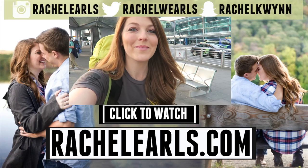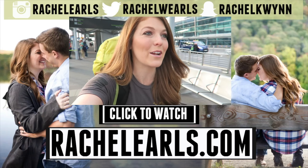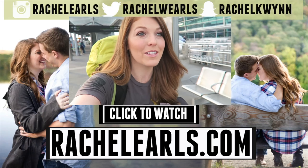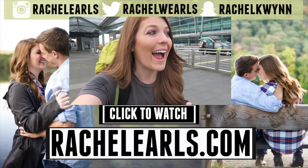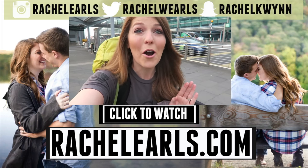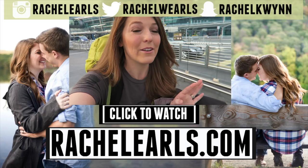Good morning, Earl's fam! I have just landed in the Dublin airport and I'm walking outside — gotta go catch the bus to the city center. I was freaking out when we were landing, just seeing all the green. It was so beautiful.